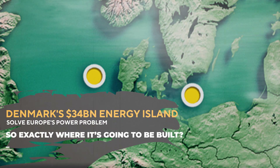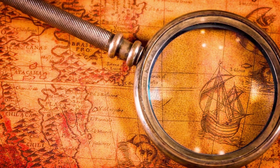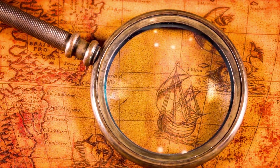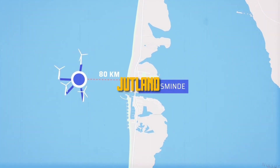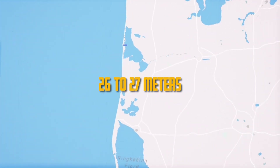So exactly where is it going to be built? Even though it's still not clear about the location of this giant project, it seems like it's going to be somewhere 80 kilometers to the west of Jutland at a depth of 26 to 27 meters.